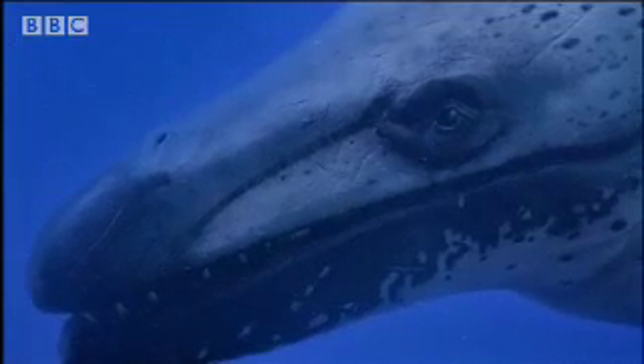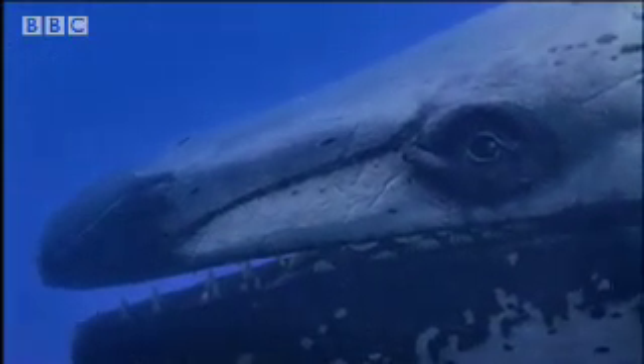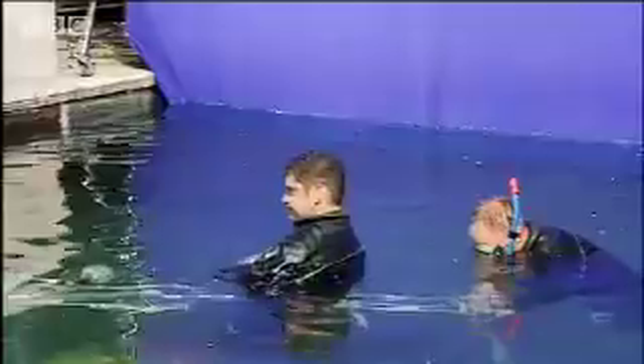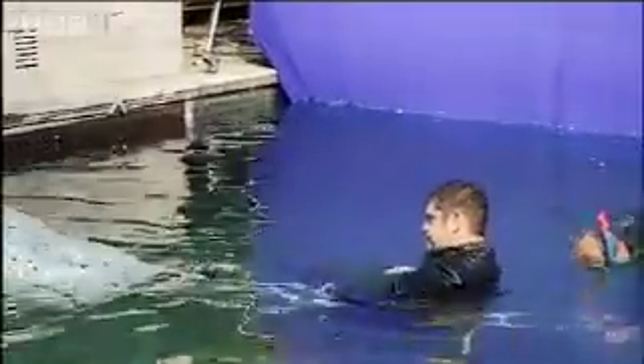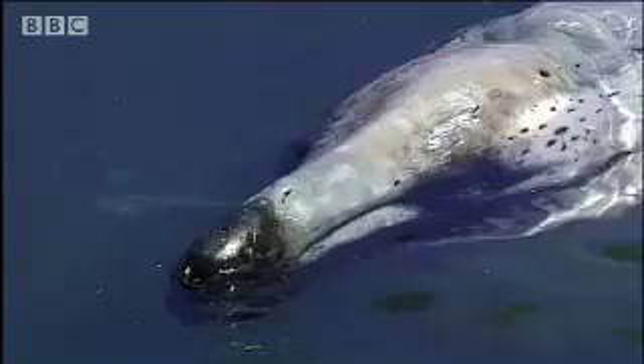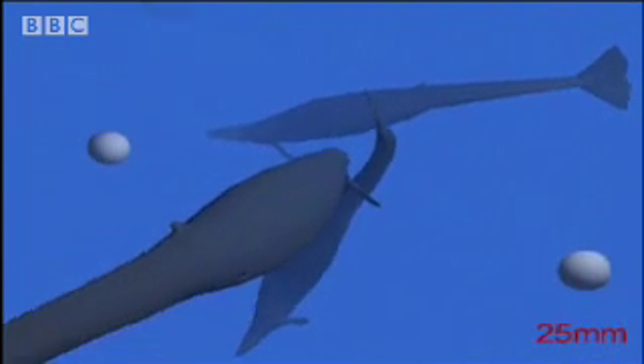At 18 meters long, Basilosaurus was probably the largest animal on Earth at that time. It presented a real challenge for the scientists and special effects artists to make it work properly. The scale model had to be shrunk to fit, and it still took four people to control it, giving a feeling of something sinister.